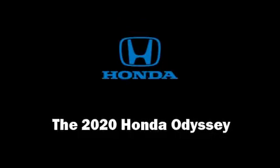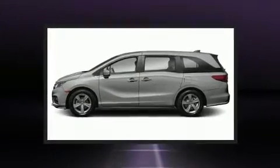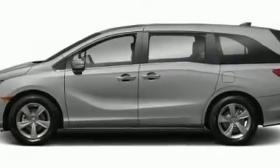Get excited about the 2020 Honda Odyssey. Smooth gear shifts are achieved thanks to the 3.5-liter six-cylinder engine. And for added security, Dynamic Stability Control supplements the drivetrain.